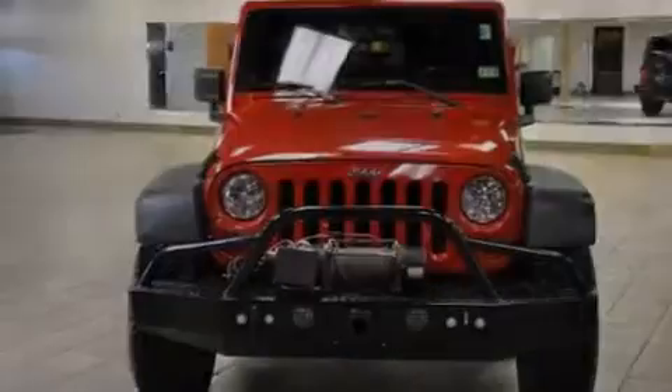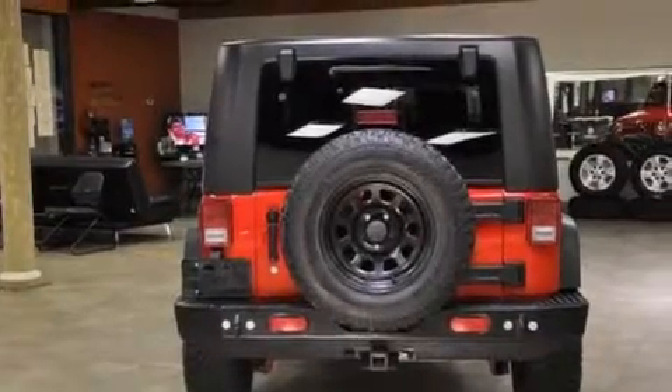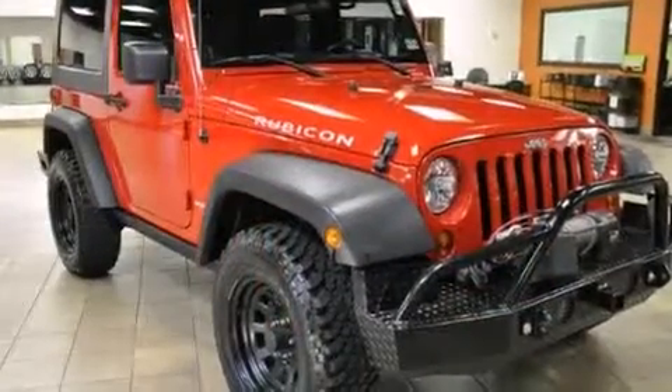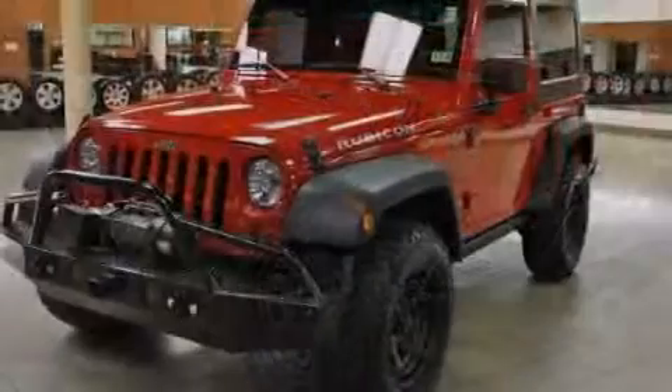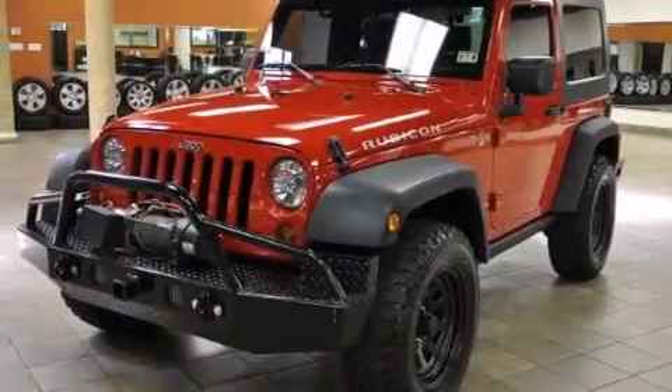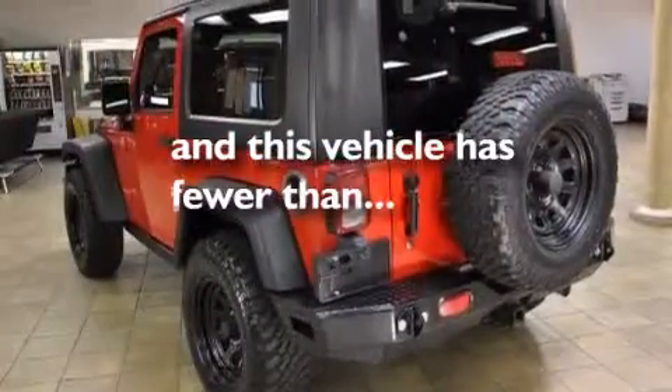All of the following features are included: a low-tire pressure indicator, aluminum wheels, trailer tow group, front airbags, air conditioning, a full-length floor console, a Sentry key theft deterrent system, a stability control system, and fog lamps. And this vehicle has fewer than 22,000 miles on the odometer.